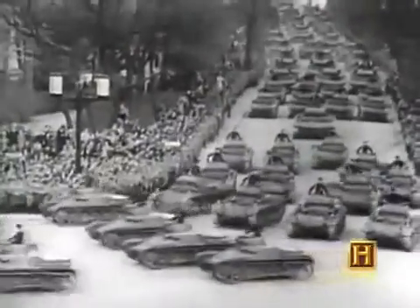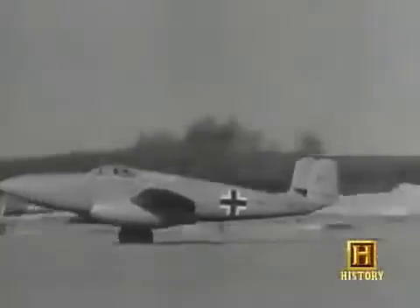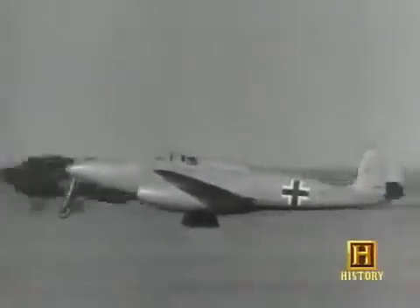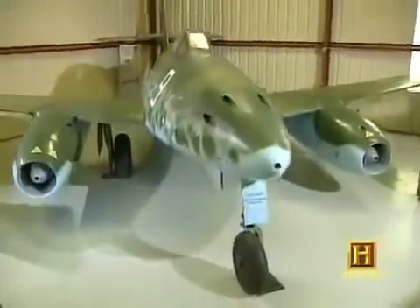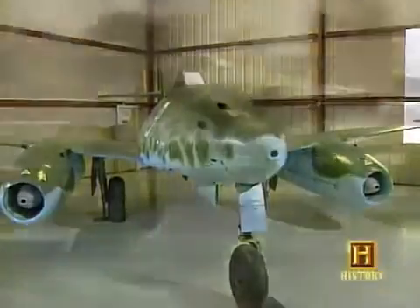It all started about 60 years ago when Britain and Germany were racing to develop the first ever jet aircraft. In 1941, Germany was the first into the air with a fighter prototype, the HE-280. A year later, the Germans had an even better jet fighter, the ME-262 — the world's first jet plane to go into mass production.